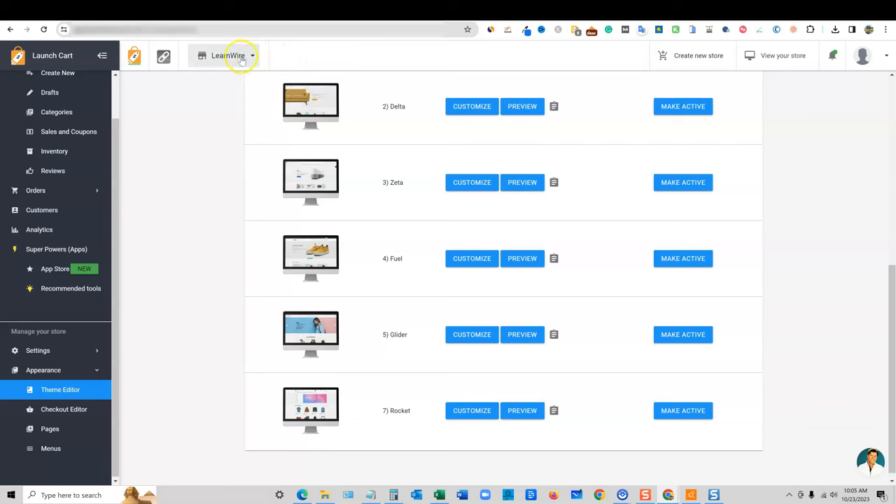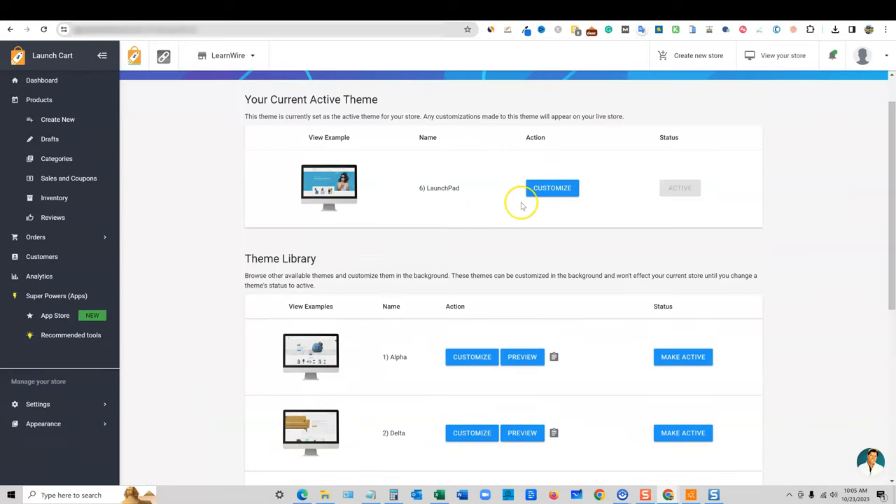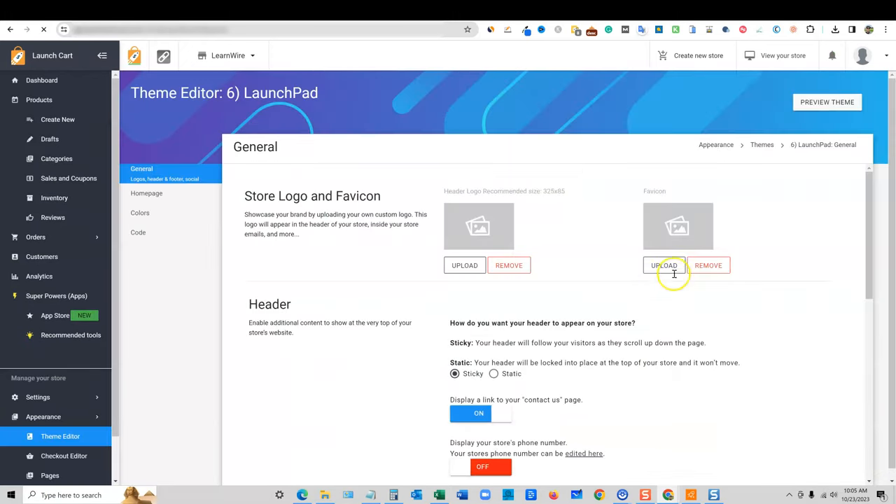If you have multiple stores, you come up here and switch between stores. Here's my LearnWire store. You come over to your current active theme and push the Customize button. If you have any experience with Shopify or WordPress, this is going to be pretty easy. I haven't watched any tutorial videos and this is super easy to use — especially if you know your way around WordPress, you'll be able to figure these tools out pretty easily.